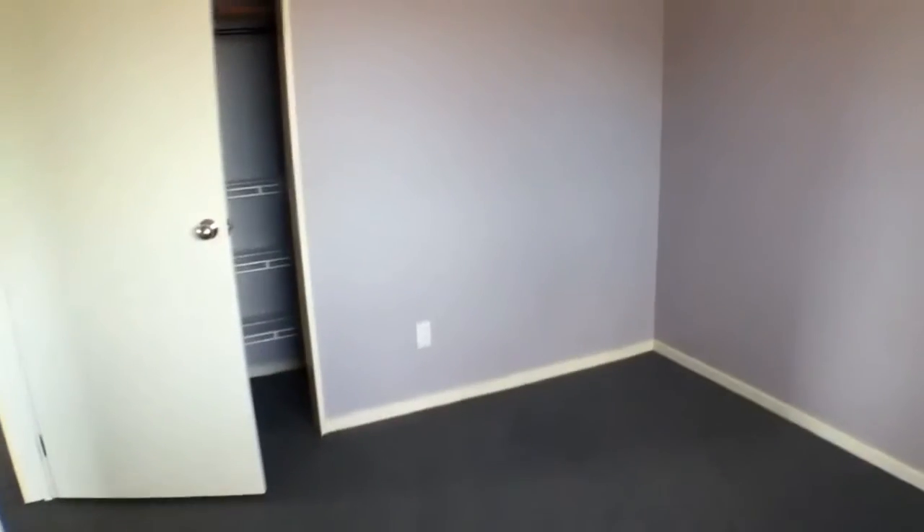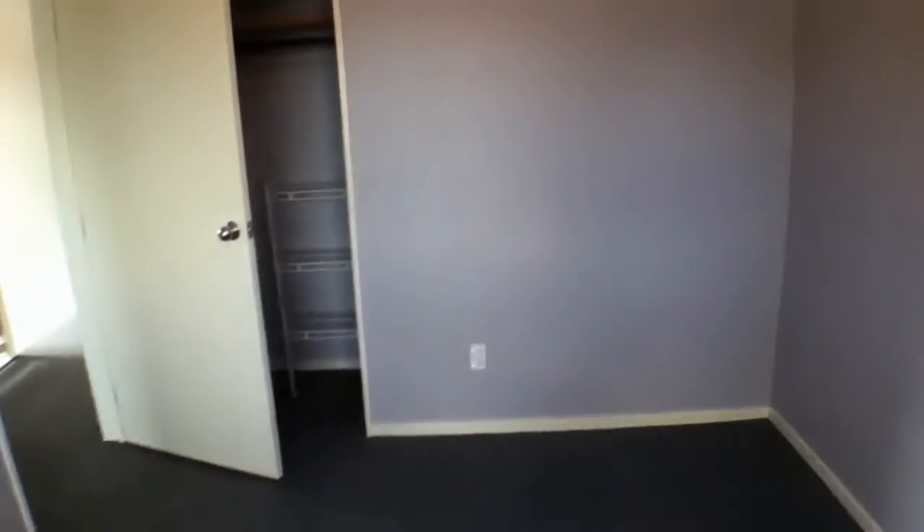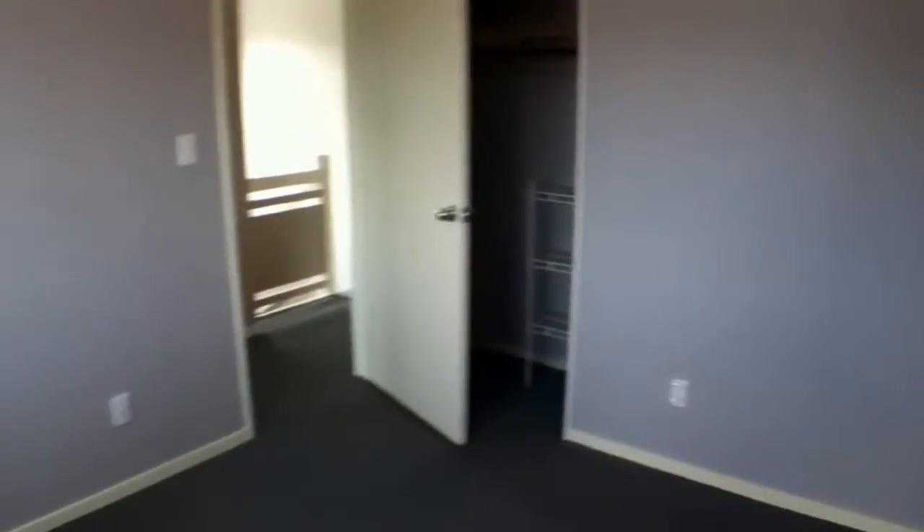I'd then like to show you the second bedroom of the house. Good size room this one — slightly smaller than the first bedroom we saw, but you'd comfortably fit two single beds or a double bed in here.